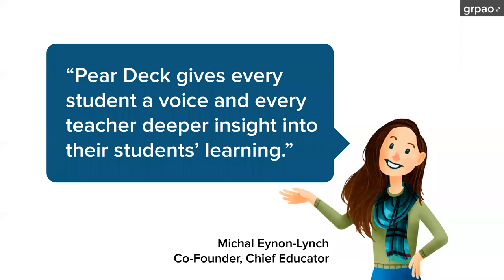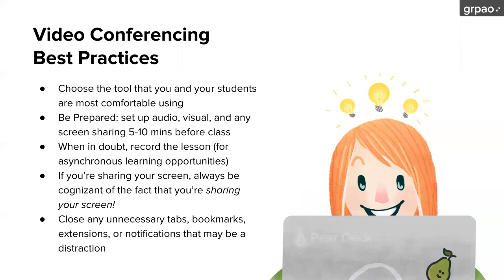Our goal is that with Pear Deck every student has a voice to participate and that every teacher can get deeper insight into their students' learning. All this time I'm able to see, even with several hundred of you participating, exactly how many people are participating and which ones are silent as well. That is the goal of Pear Deck and of this interactivity that you're enjoying right now.